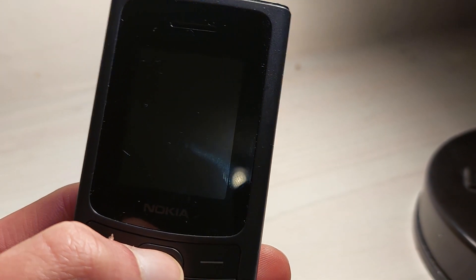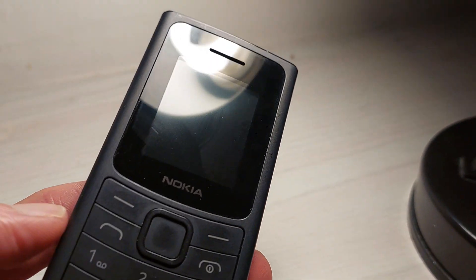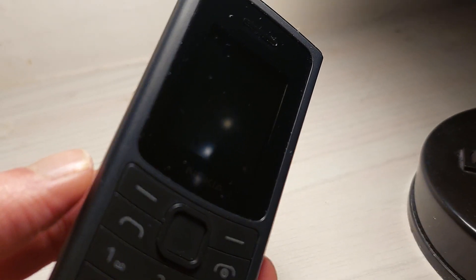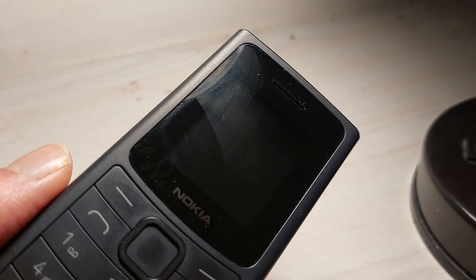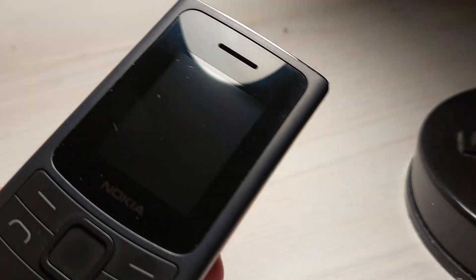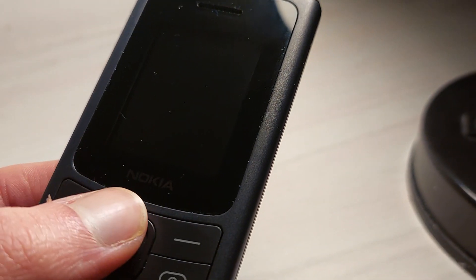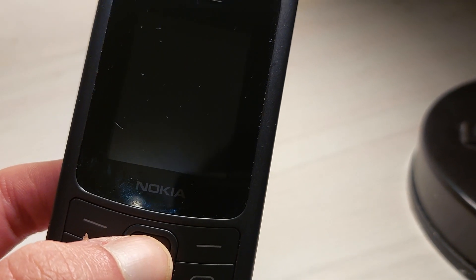So it has a 1.8-inch display. I don't even know what the resolution is — it's nothing, really. Not that that matters, given this is a feature phone, and feature phones are not known for being top of the line in that sense.